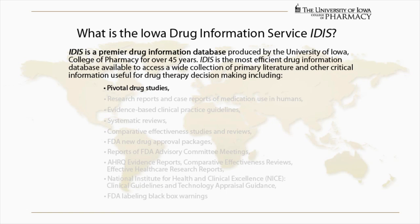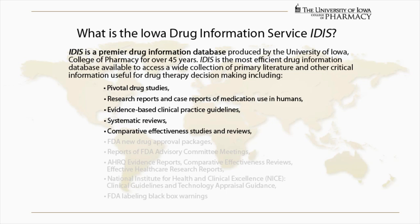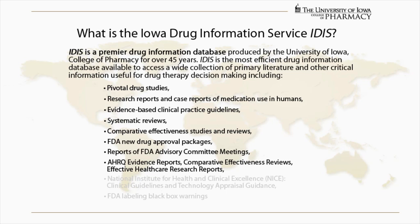Pivotal Drug Studies, Research Reports, and Case Reports of Medication Use in Humans; Evidence-Based Clinical Practice Guidelines; Systematic Reviews; Comparative Effectiveness Studies and Reviews; FDA New Drug Approval Packages; Reports of FDA Advisory Committee Meetings; AHRQ Evidence Reports; Comparative Effectiveness Reviews; and Effective Healthcare Research Reports.